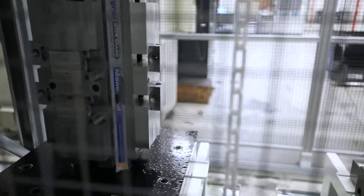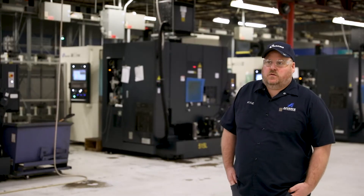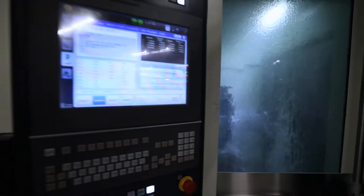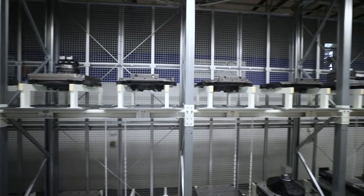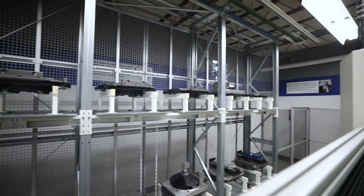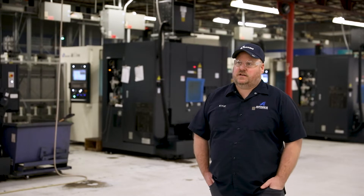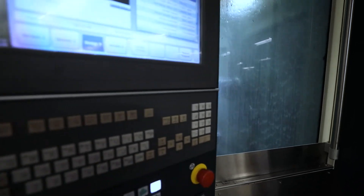The Makino has a pretty versatile workhorse spindle with high torque and high speed, which gives us the advantage in rigidity and accuracy. So we can be machining aluminum on one pallet and be machining 15-5 H900 stainless on another pallet and you don't see any difference in the accuracy. Our company is really looking to better suit and fill our customers' needs.